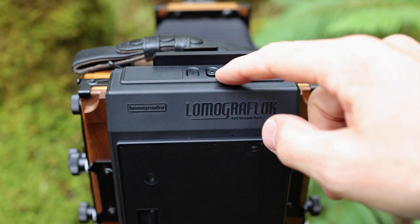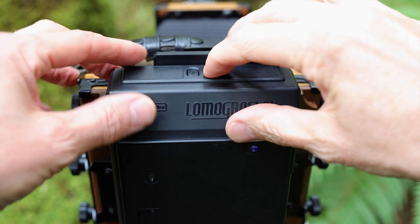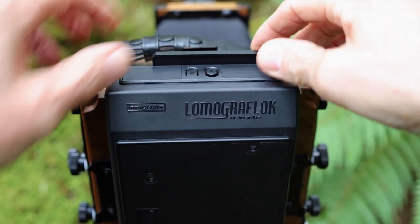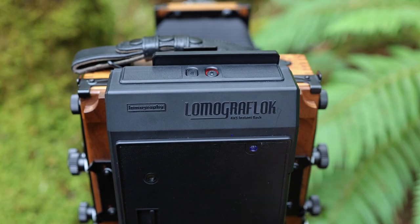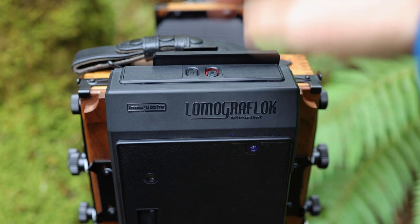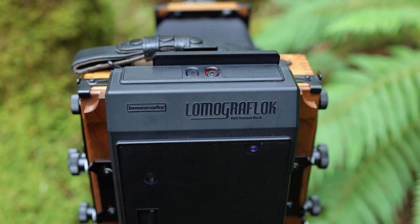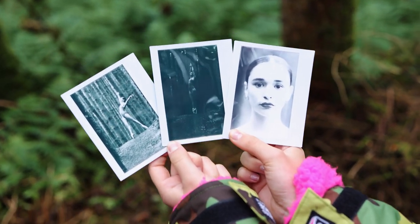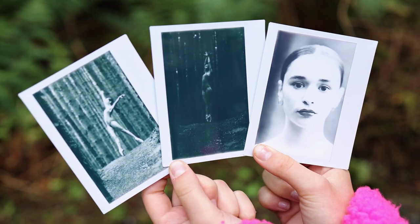It's dead easy to use — there are only two buttons on it. The first one turns it on, and you can only remove the dark slide when it's turned on — when it's off, the dark slide is locked. A little light comes on to show that it is on. The only other button is the film eject button — once you've taken the shot, you press it and it ejects the film. It then takes two to three minutes to develop, although I found you don't get proper contrast until maybe five or ten minutes later, but you get a good idea of the exposure after two or three minutes.